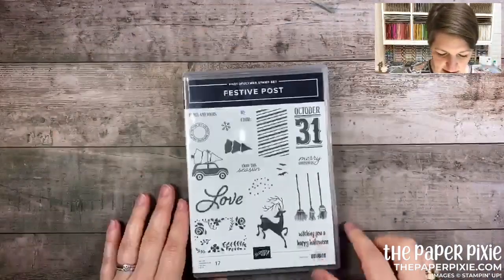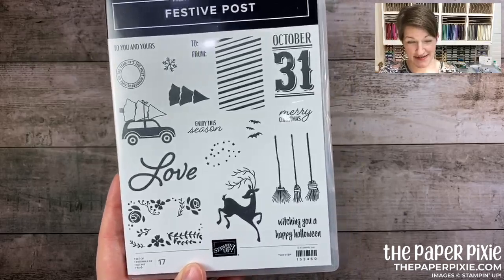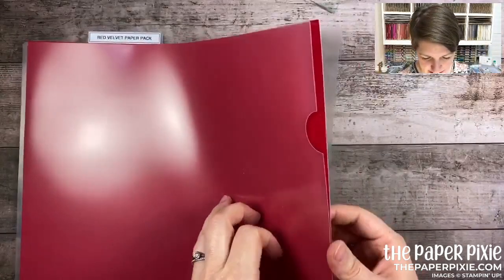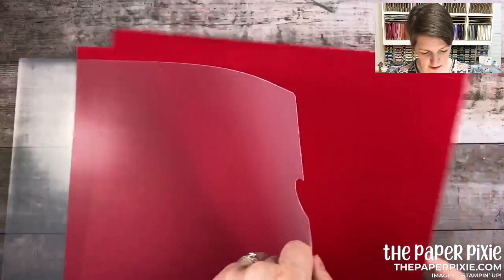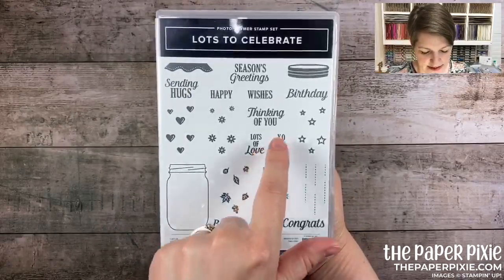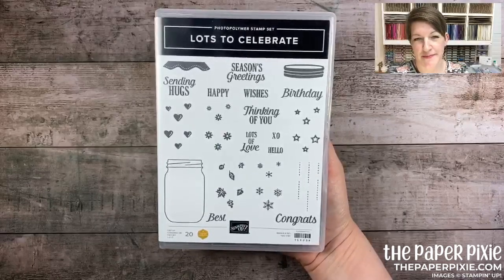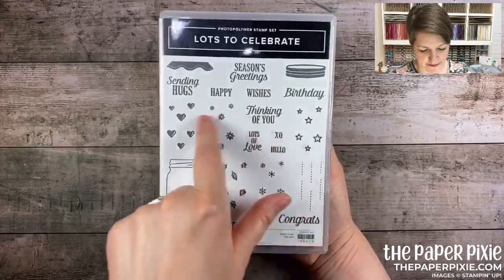There are a couple of standalone stamp sets: Festive Post, which coordinates with the postage stamp punch. There's also an all-seasons red velvet paper pack — two sheets of 12-by-12 real red velvet, a bit hidden in the catalog. The Lots to Celebrate stamp set is a million dollar set for Susie Wood — it coordinates with the jar punch. Great sentiments for treat holders or quick cards: 'lots of love,' 'sending hugs,' and you can fill the jar with different things. Love the stars!